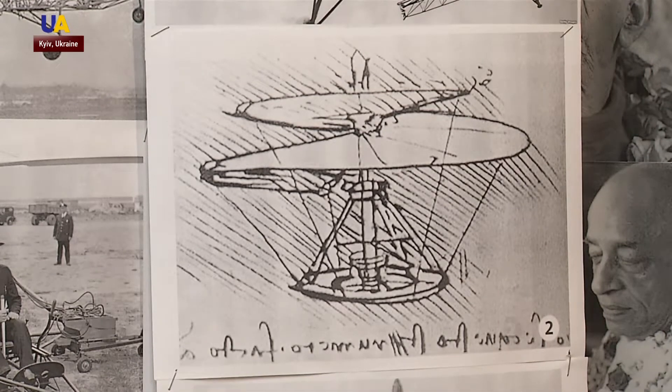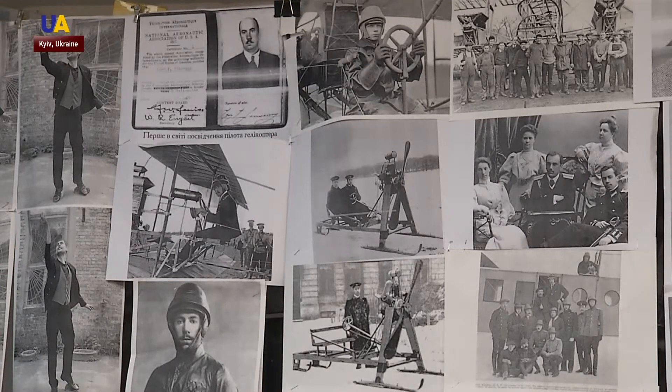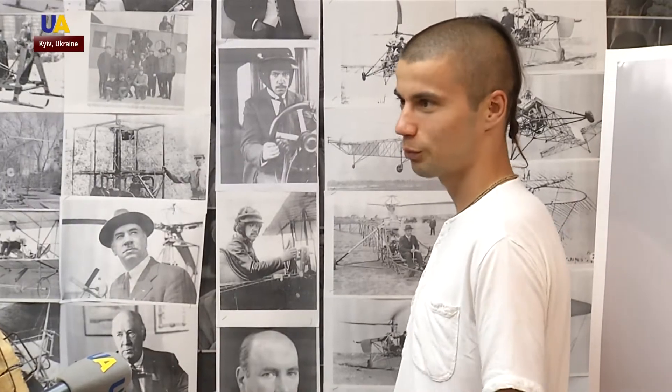Sketches of Leonardo da Vinci, motifs from the works of Jules Verne, and many portraits of Igor Sikorsky. This is the studio of sculptor Volodymyr Jourovel.